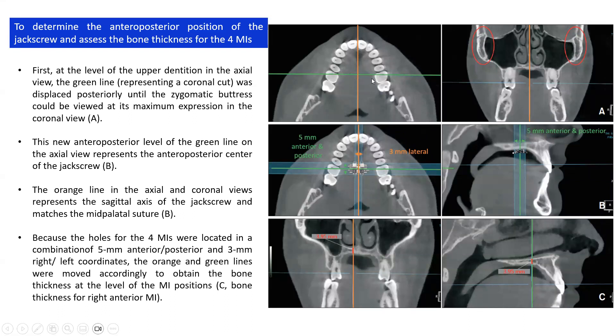These were the steps to determine the anteroposterior position of the jack screw and assess bone thickness for the four micro-implants. At the level of the upper dentition in the axial view, we moved the green line anteroposteriorly until we found the maximum expression of the zygomatic buttress bone. We then used the orange line in the axial and coronal views representing the maxillo-occlusal plane and the sagittal center of the jack screw. Because the MSE expander has four holes for the micro-implants, coordinates were localized at five millimeters anteroposteriorly and three millimeters laterally, allowing us to determine the length of the micro-implants within the bone.